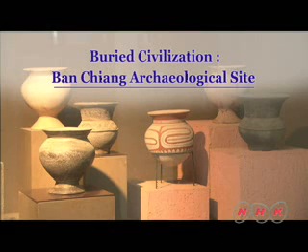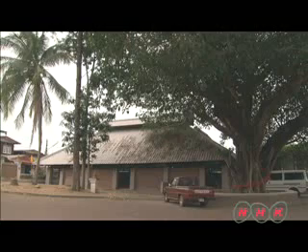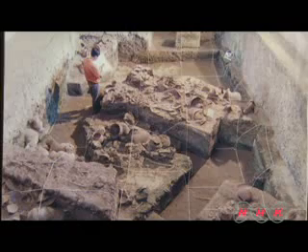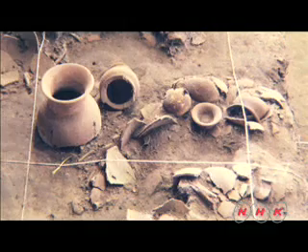Buried Civilization: the Ban Chang archaeological site. In 1966, a student found shards of pottery protruding from the ground quite by accident. Ban Chang in northeast Thailand suddenly began to get worldwide attention. Major excavations were conducted in the 1970s, and after several examinations it was believed that the remains of this settlement could date back to 3,500 years BC.